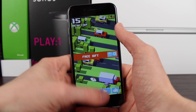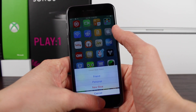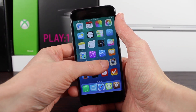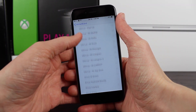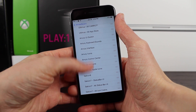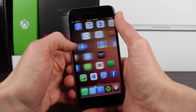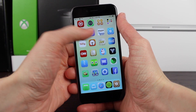At number 2 on my top 5 home screen tweaks for iOS 8 list, WinterBoard had to be somewhere in the mix. In case you aren't aware, WinterBoard allows you to change the way your home screen icons look and theme certain aspects of some apps. I just enjoy running a theme. I know many of you love the stock look of iOS, but for me, I enjoy making iOS look different than it normally does.